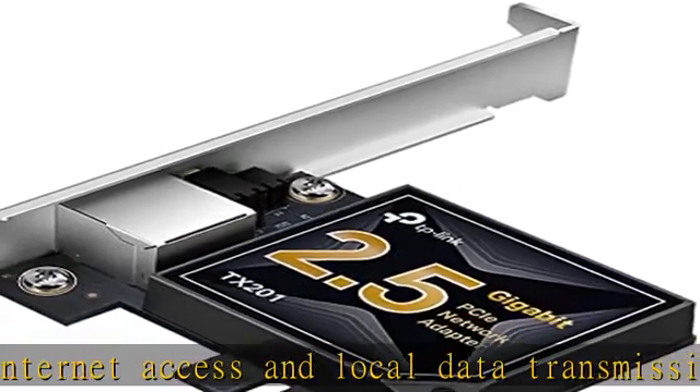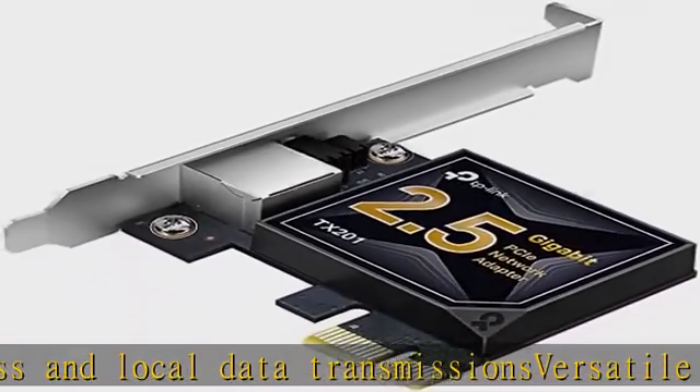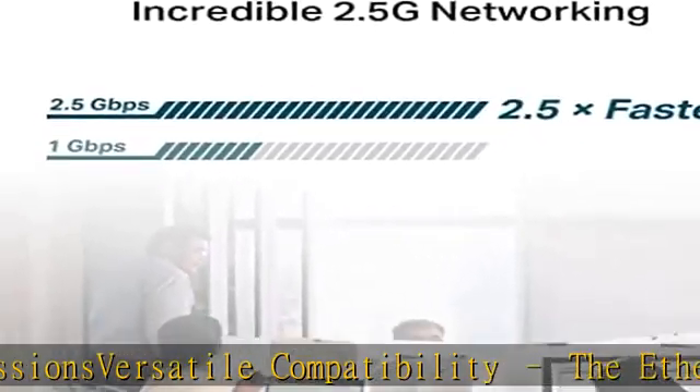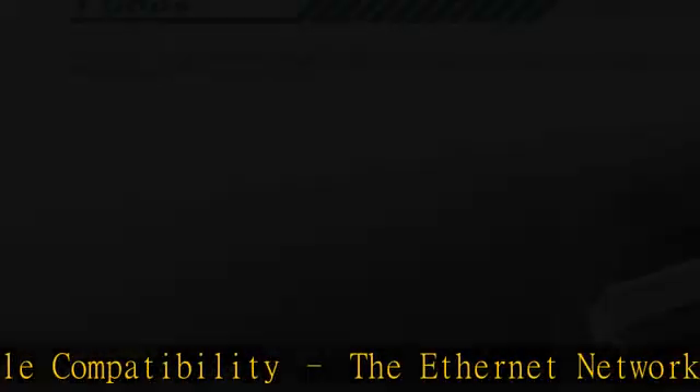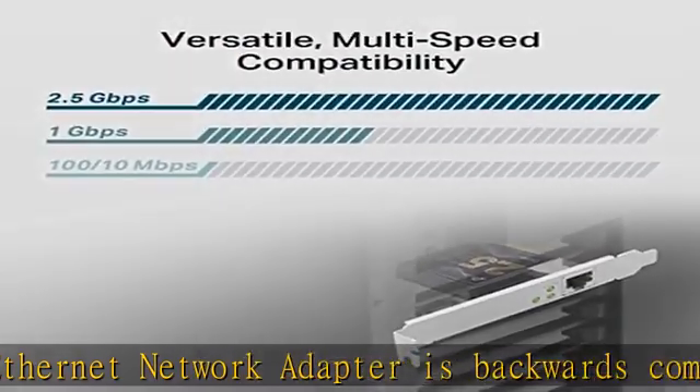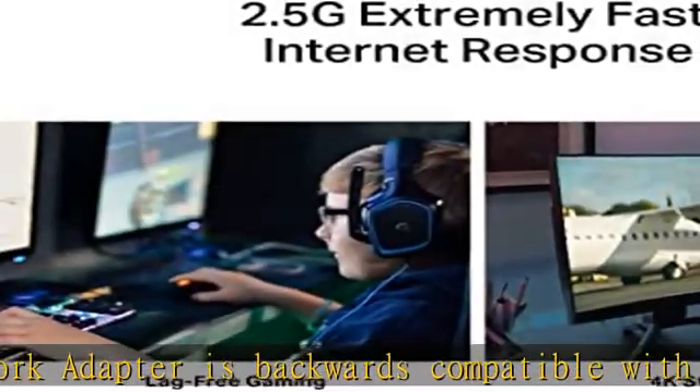QoS (Quality of Service) technology delivers prioritized performance for gamers and ensures to avoid network congestion for PC gaming. Wake on LAN lets you remotely power on or off your computer, helping to manage your devices more easily.